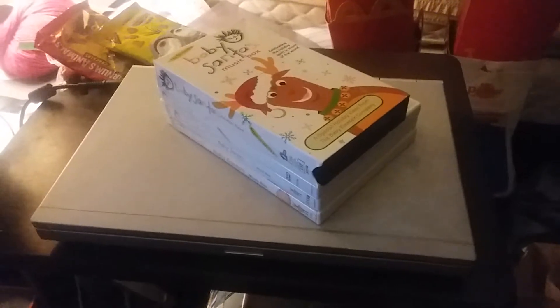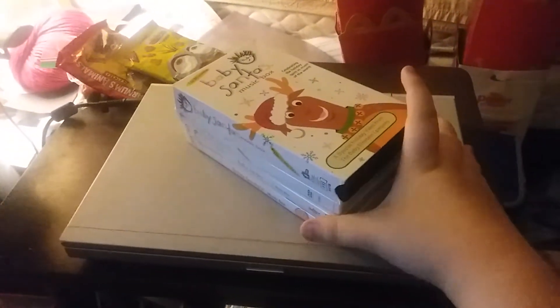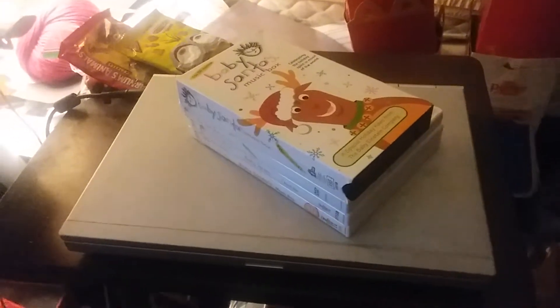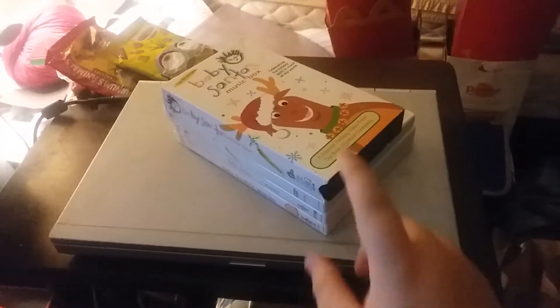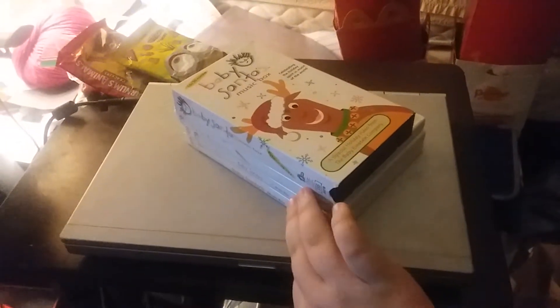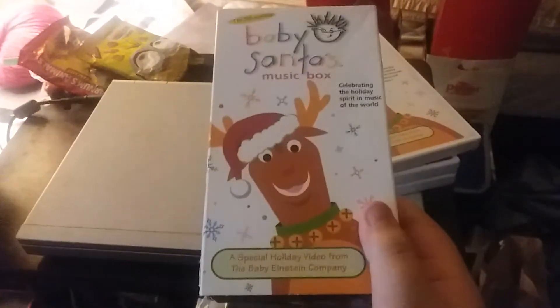Hello everybody, it's me Aiden Goode, and this is my mom Gianna Hudson-Beller. Today we're going to do a comparison of Baby Santa's Music Box: one VHS and three DVDs. So let's get started.